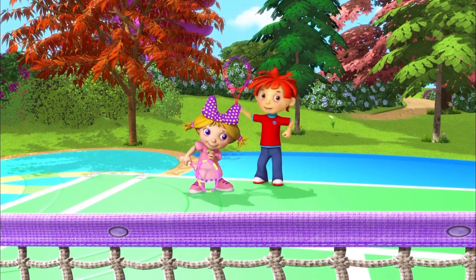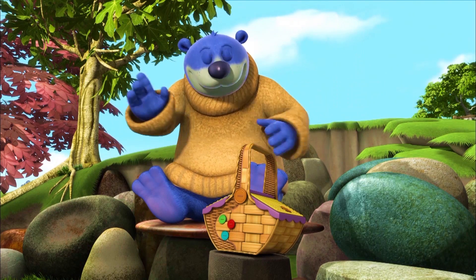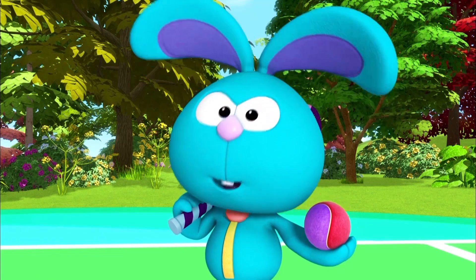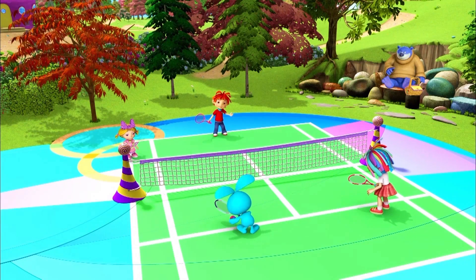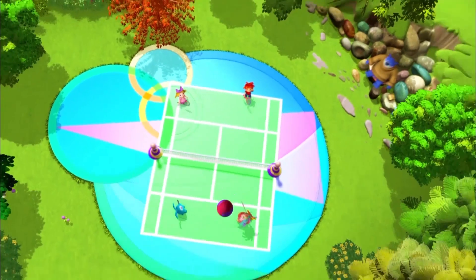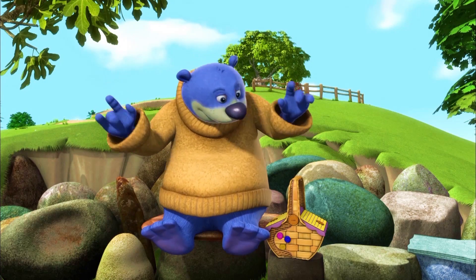We're gonna win! Not if I've got anything to do with it, you won't! If Will and Holly get this point, they win the game. And I get to eat one of Rosie's delicious buzzberry muffins. This is going to be a good one. Hurry up! Where is it? I don't know. It's disappeared. Does that mean it's time for a buzzberry muffin?